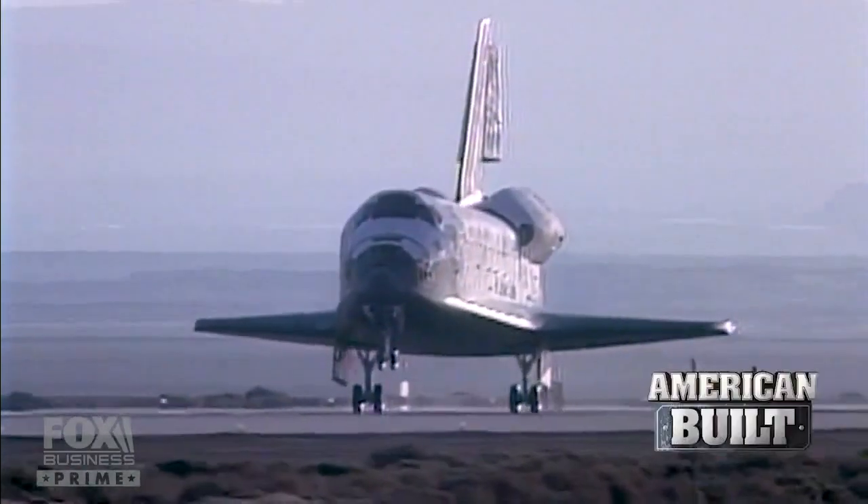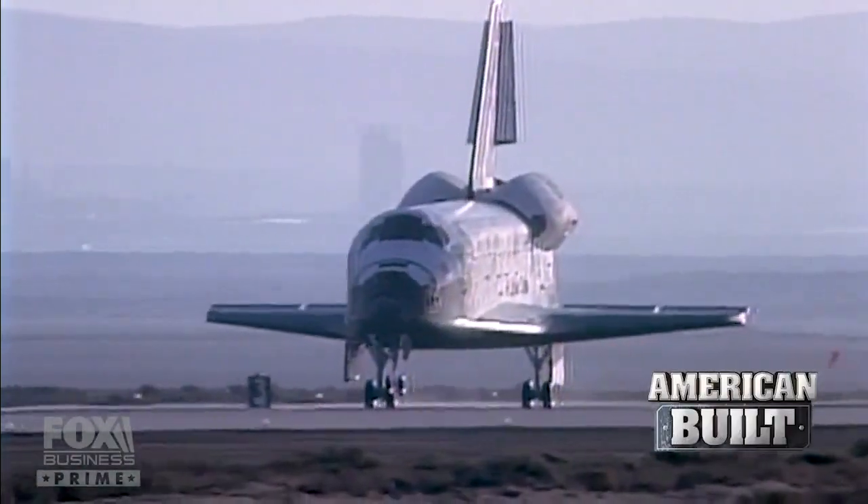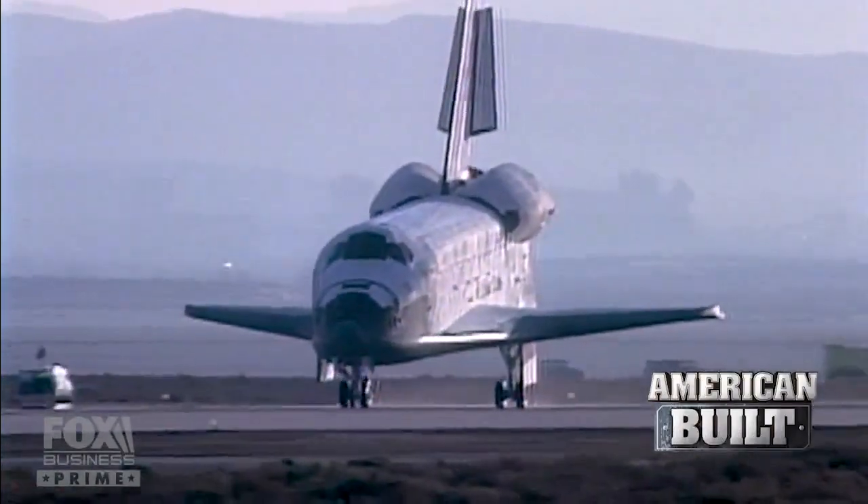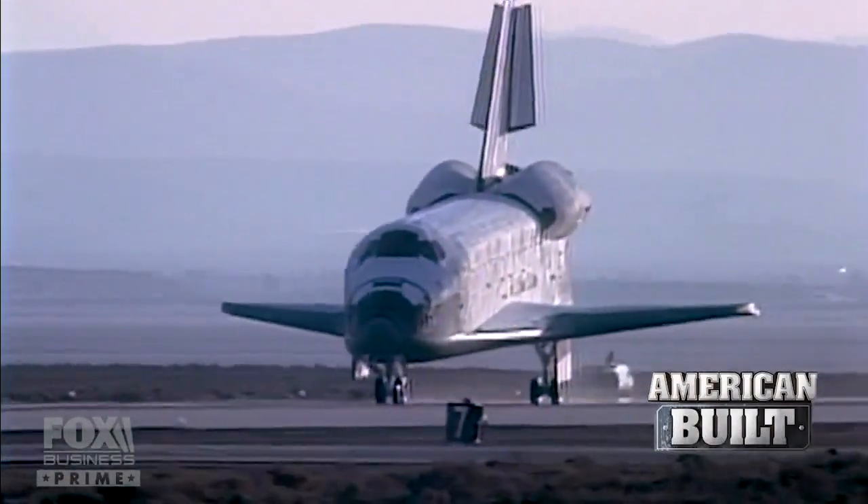The crew returned safely to Earth, and all of NASA waited for the payoff. Then the first images came back — and the air went out of the space program again.